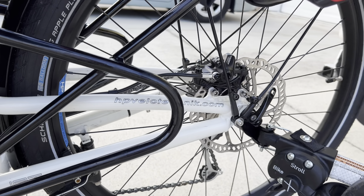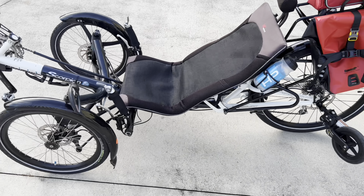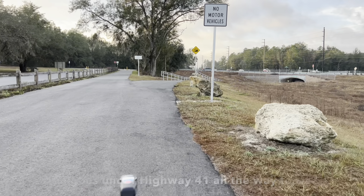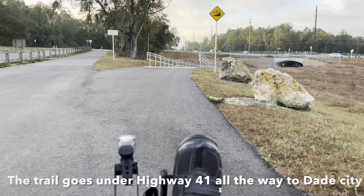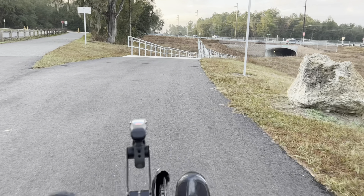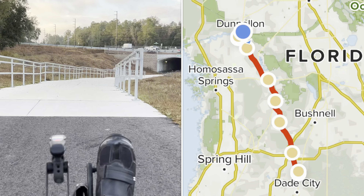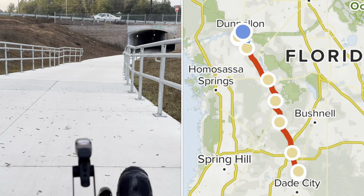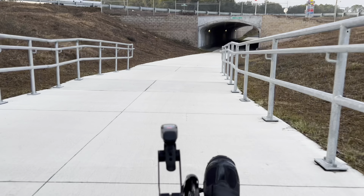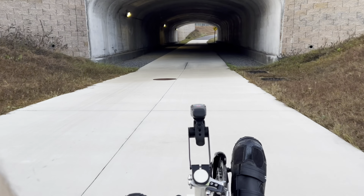It has 27 speeds and indirect steering, which is really cool — you can basically steer with just a finger or two, no problem. You don't have to constantly be holding on for dear life. The steering is very light, which is great. It is also foldable, which is really amazing; you can fold it up and put it in the car. It has a 26-inch wheel on the back.